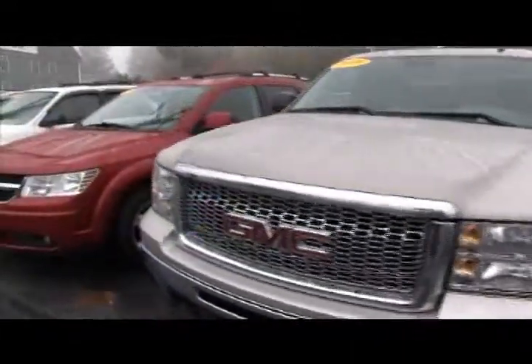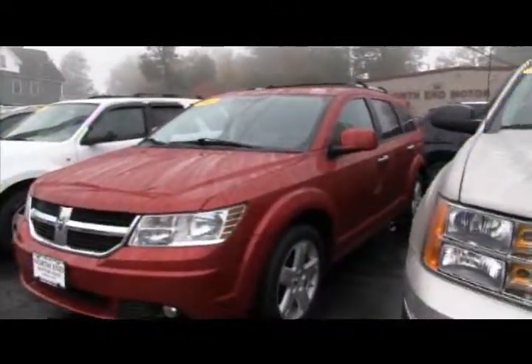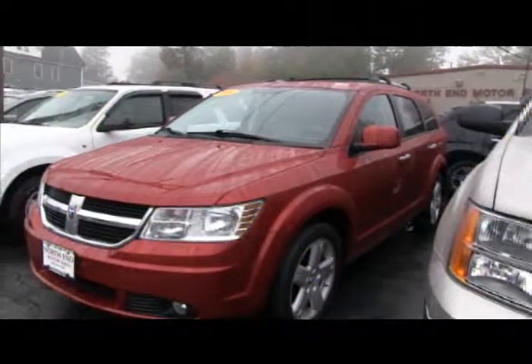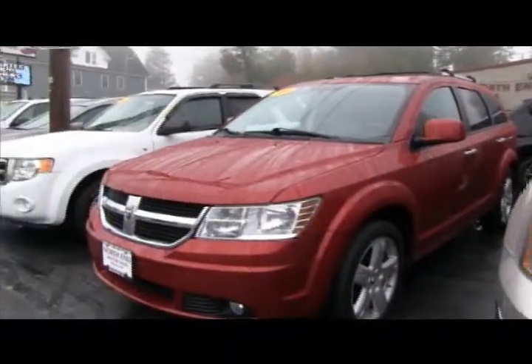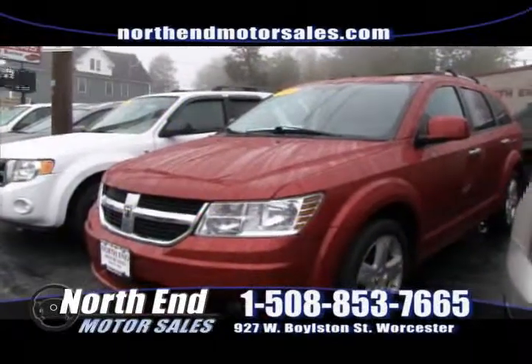After that, we have this 2009 Dodge Journey. It's all-wheel drive, fully loaded, seven passenger, with leather, heated seats, and a factory moonroof. It's a six-cylinder, good on gas, with low mileage. You can buy it this week at North End for only $21,900.